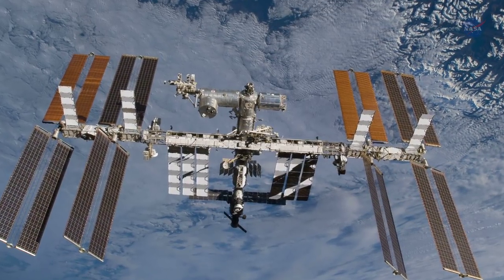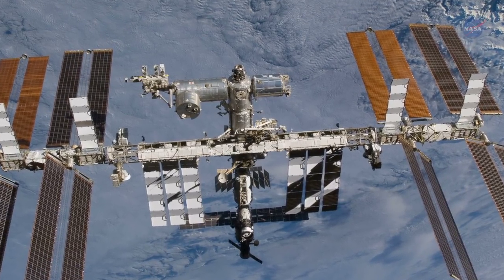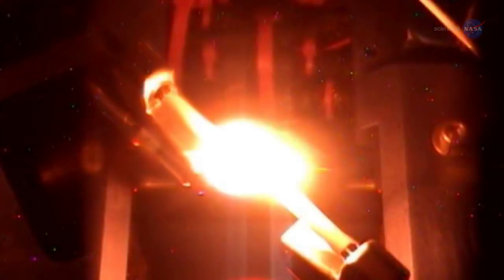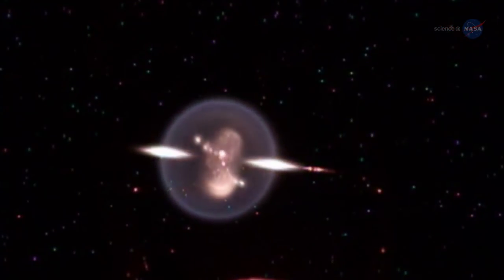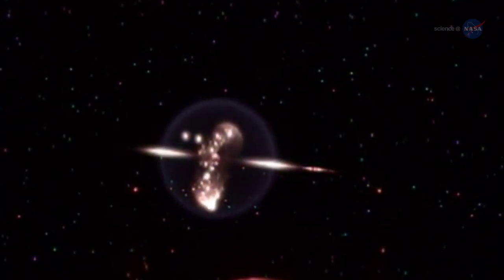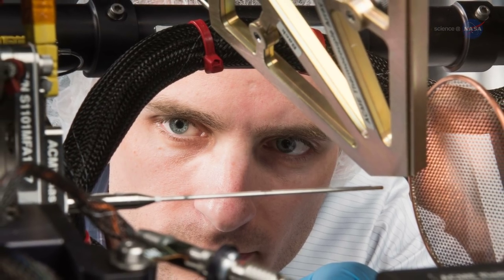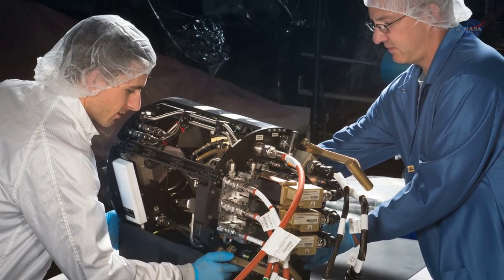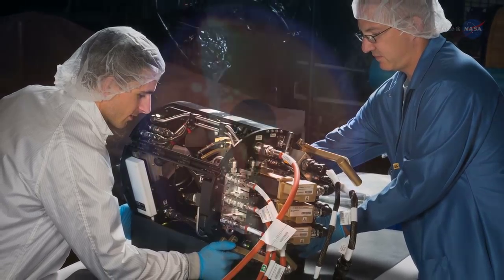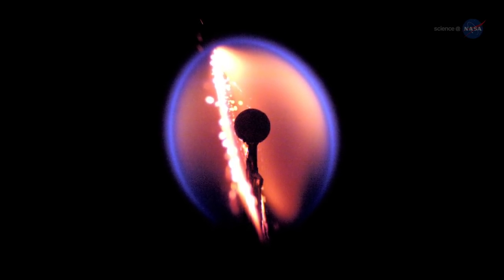Three series of combustion experiments taking place on the International Space Station's Combustion Integration Rack, or CIR, are looking at combustion in very different ways. The Flame Extinguishment Experiment, or FLEX, examined the burning of a single droplet of fuel in the microgravity confines of the ISS. The last of the droplet combustion experiments were conducted in September 2017. ACME began in November of 2017 and is composed of six major experiments, with each taking about five months to complete. These experiments examine how various gases burn without gravity affecting the flames. The Solid Fuel Ignition and Extinction, or SOFI, experiment will explore the properties of burning solid matter.